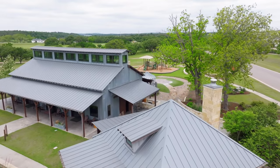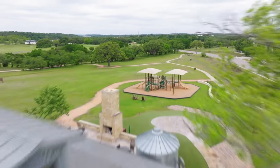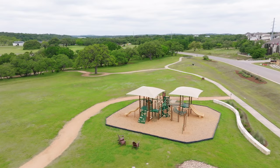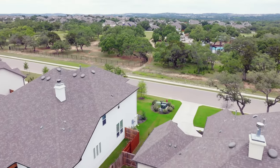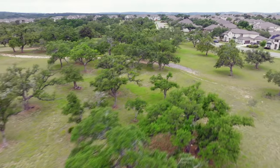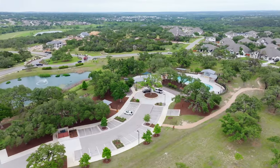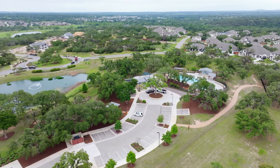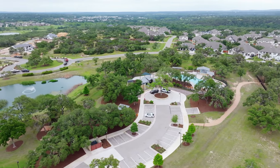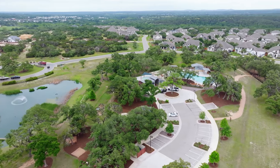Most families move out to this area to experience the charm of the hill country. Things just feel a bit more relaxed out here and there are so many fun things to do — beautiful hiking spots, many vineyards and distilleries, and unique local venues. You're also a short drive away to the charming town of Wimberley just down Ranch Road 12, so you can easily get to so many cool places from this community.